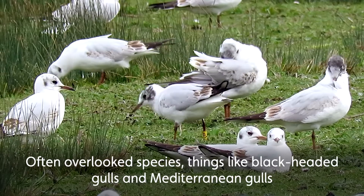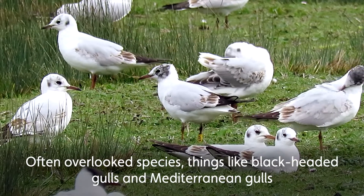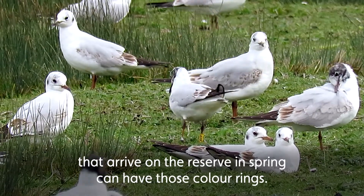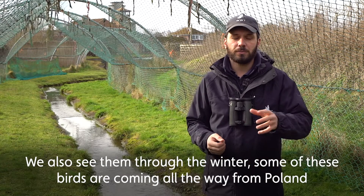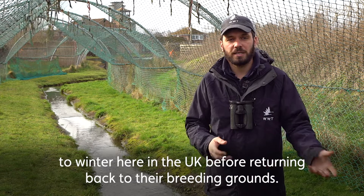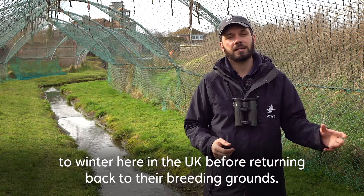Often overlooked species — things like black-headed gulls and Mediterranean gulls that arrive on the reserve in spring can have those colour rings. We also see them through the winter; some of these birds are coming all the way from Poland to winter here in the UK before returning back to their breeding grounds.